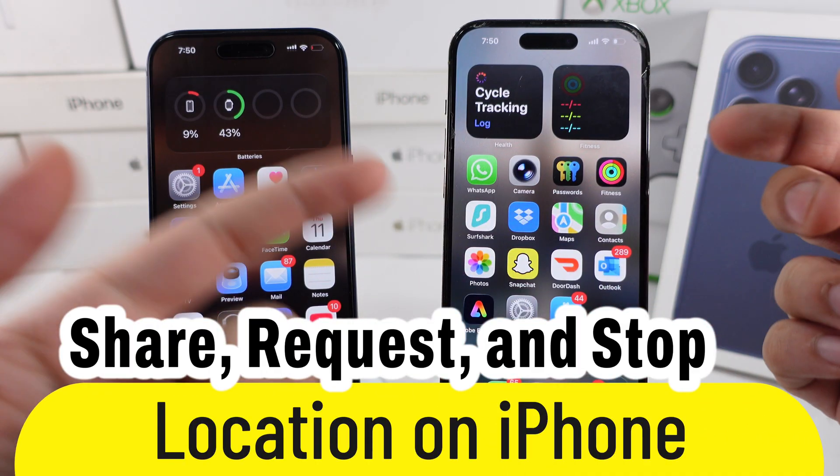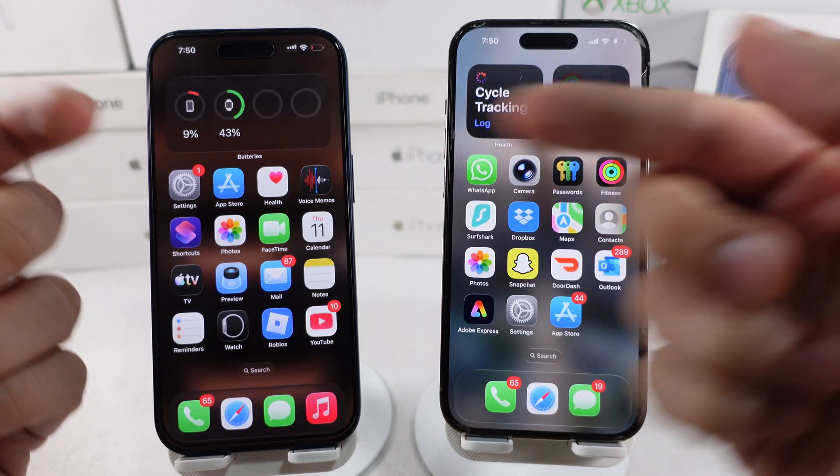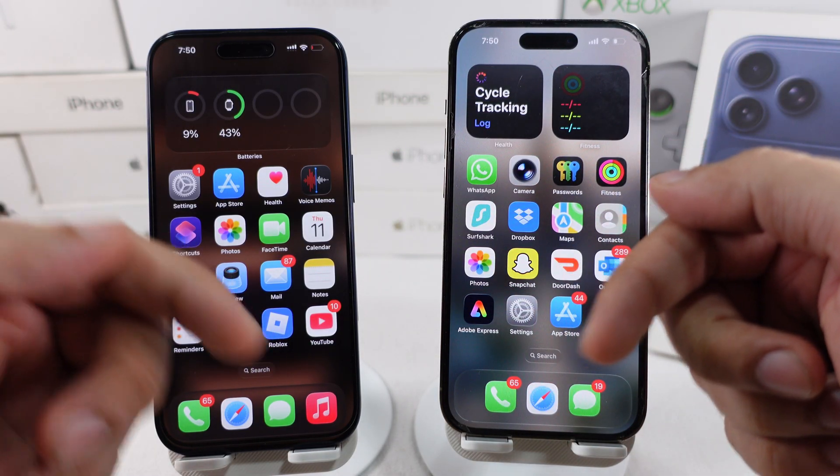If someone's asking where you at, this iPhone trick sends your exact location with time. Bonus tips are covered at the end of this tutorial.